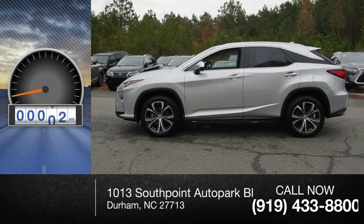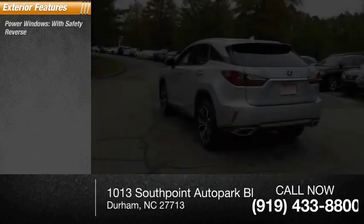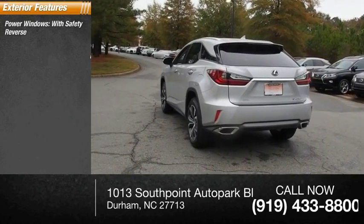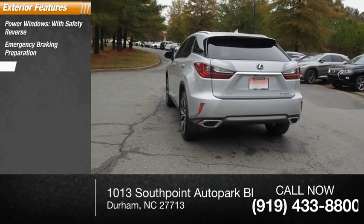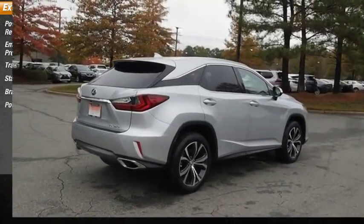This vehicle has less than 35,000 miles. Here are some of this vehicle's great options: power windows with safety reverse, emergency braking preparation, traction control, stability control, braking assist, and power brakes.